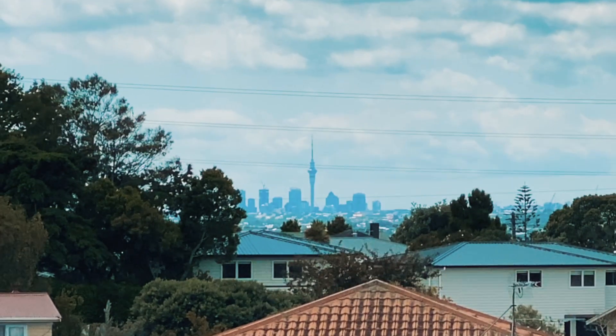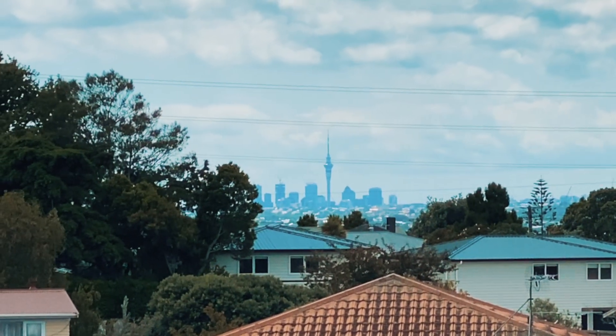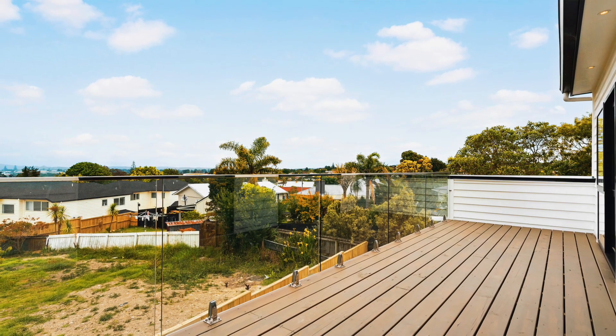The upstairs living area opens to this huge balcony which offers you the city view, Mount Eden, and also Wanchi Hill. You will enjoy the sunny deck with your family and friends all the time.